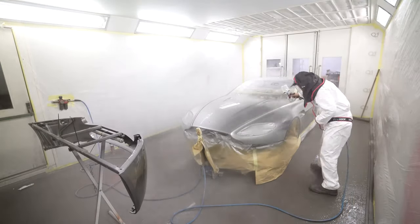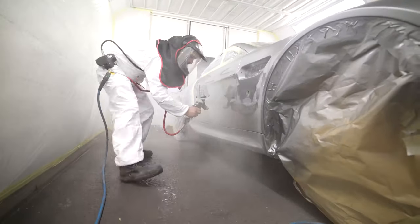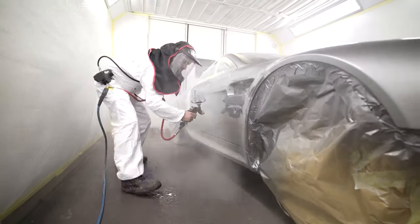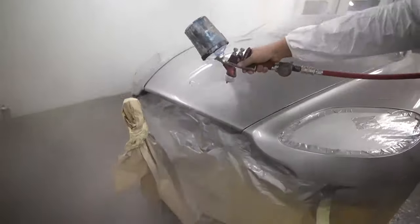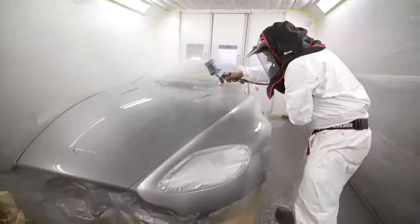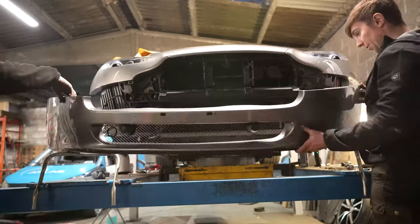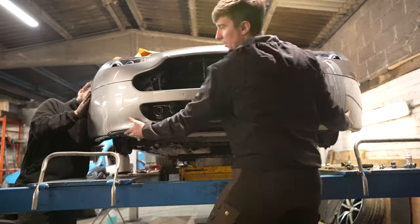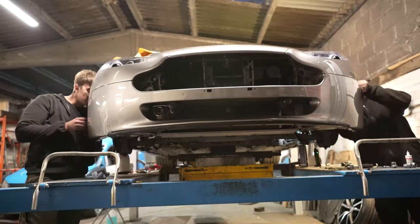One thing we noticed is that no two Aston Martins are ever the same colour. It's a little trick of theirs — they paint several vehicles one colour within a day, and because each paint colour has flake in it, throughout the day the flake sinks to the bottom. So the later cars will have more flake than the earlier ones. Even with the same paint code, if you put two cars next to each other they'll probably be slightly different. That's where it really pays to have an expert, because Stuart was seeing things my eyes couldn't pick up.